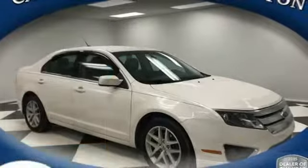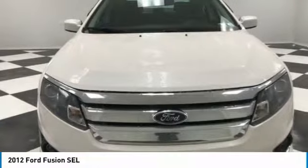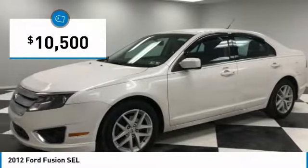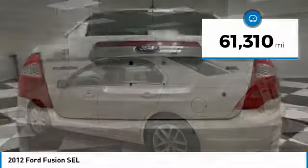Looking for the right vehicle? Check out the 2012 Fusion. You can have both impressive power and great economy in a Fusion, and it is priced below $15,000. This vehicle has less than 65,000 miles.